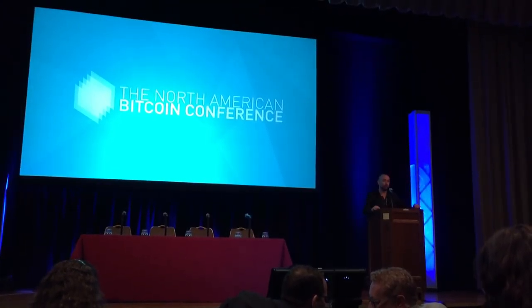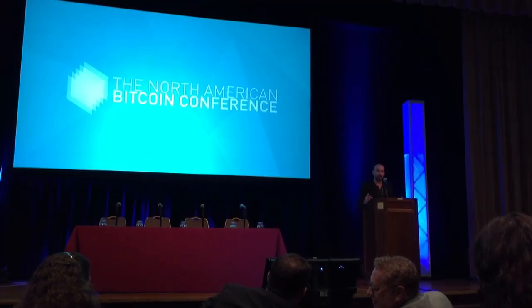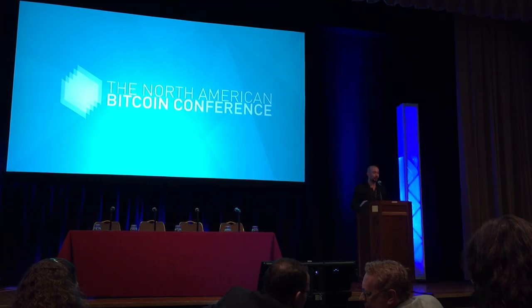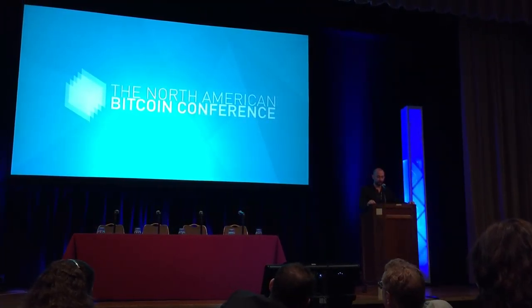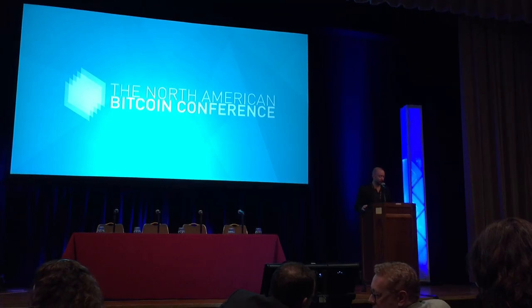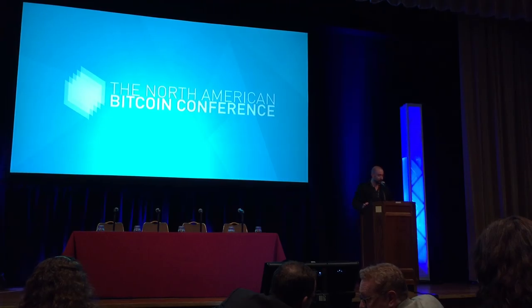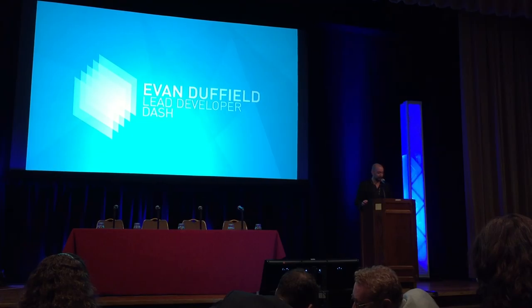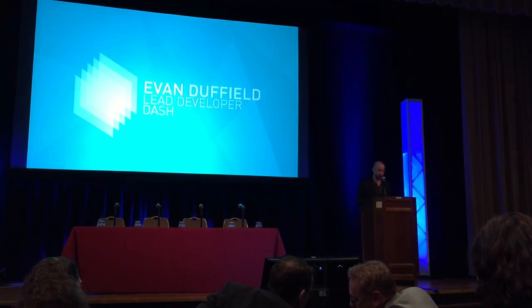Surrounding Bitcoin, there's a whole new evolutionary flora of cryptocurrencies, each with their own use case, their issuance, their function, and their protocol-level mechanisms. One of the most intriguing and successful of these is Dash. Dash is a privacy-centric, two-tiered network with instant transactions. Evan Duffield, the lead developer of Dash, has over 17 years of experience with software development and has intimate knowledge of decentralized funding, governance, voting, and infrastructure. So without further ado, Evan Duffield.